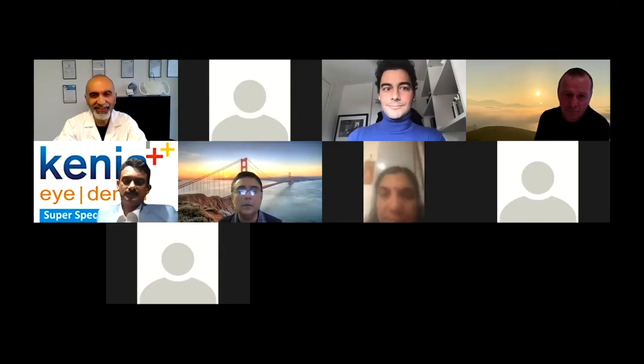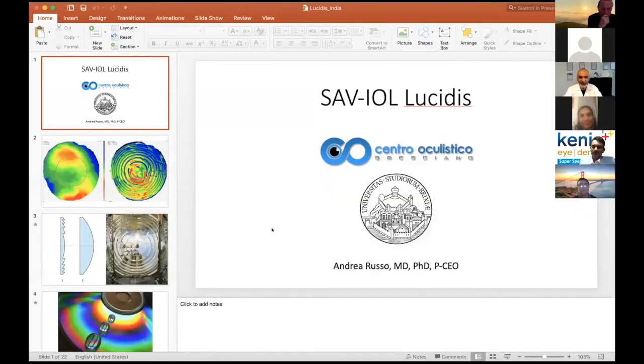It's my pleasure to introduce Dr. Russo — Dr. Andrea Russo. Dr. Russo is a refractive and cataract surgeon as well as the medical director of the Centro Oculistico Brecciano in Brescia, Italy.